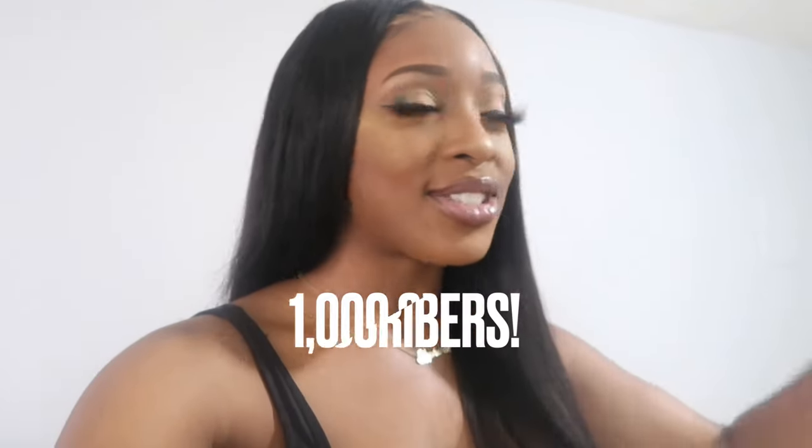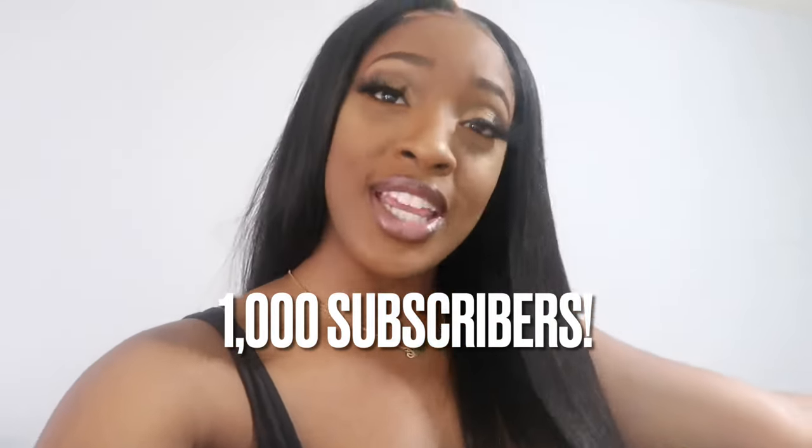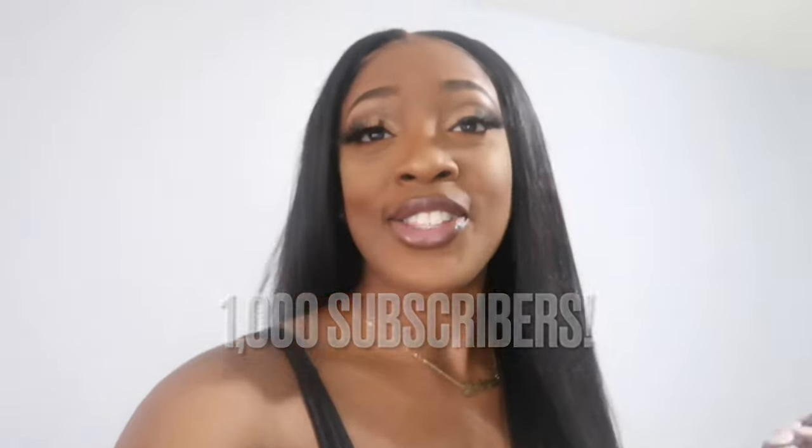What is up you guys, welcome back to my channel! I just finished recording a makeup video for you guys - it should be up by now, so definitely check that out after this video. Thank you so much for tuning in. If you guys are new to this channel, definitely stop the video and subscribe because I'm trying to make it to a thousand subscribers by the end of 2020.